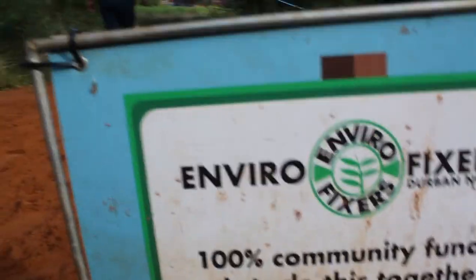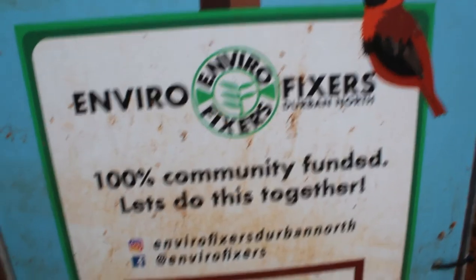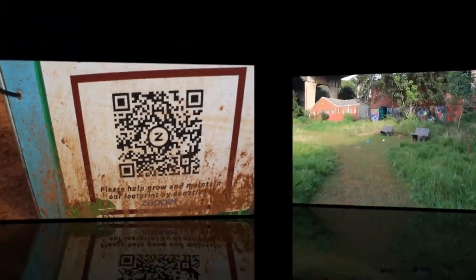Bridgevale is funded by Envirofixes and they actually did up this place because it used to be where squatters came. This is a hundred percent community funded — let's do this together. To donate money to help maintain this place, you scan that QR code.